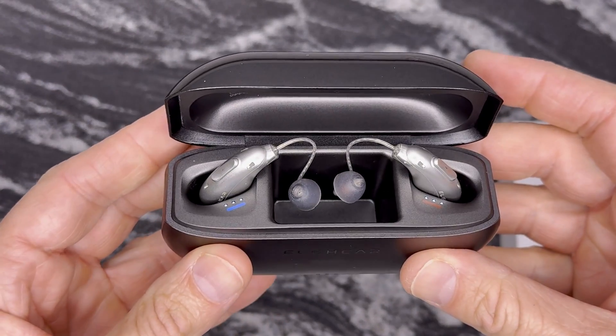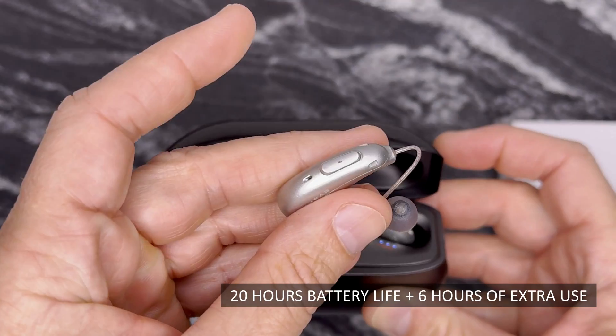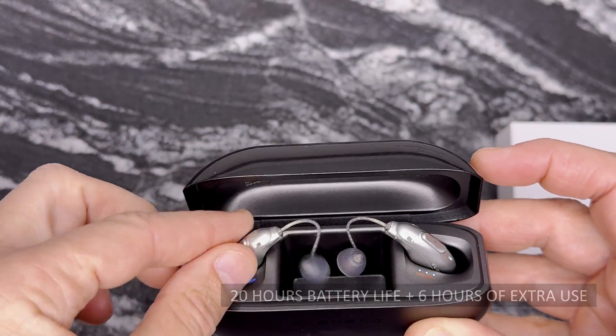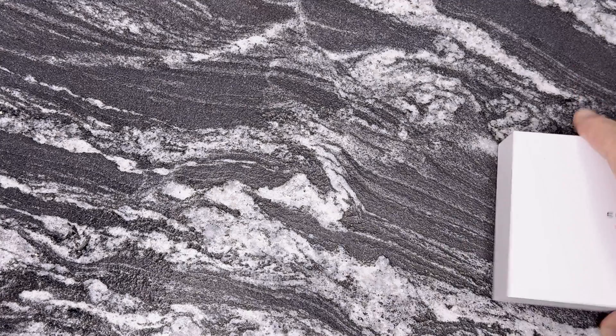The battery gives you 20 hours on a full charge, with a fast 15-minute top-up for six hours of extra use. The included charging case holds four recharges and fits in your pocket.